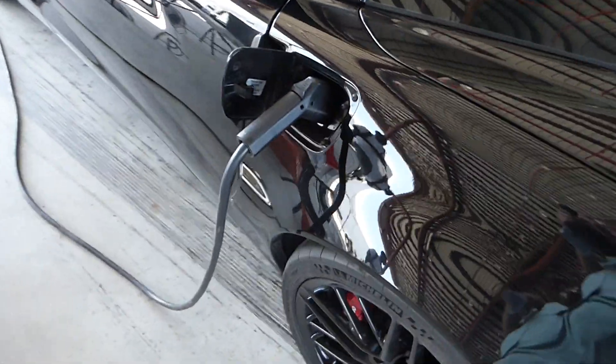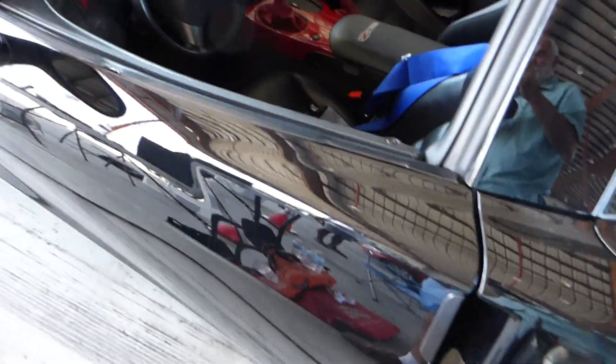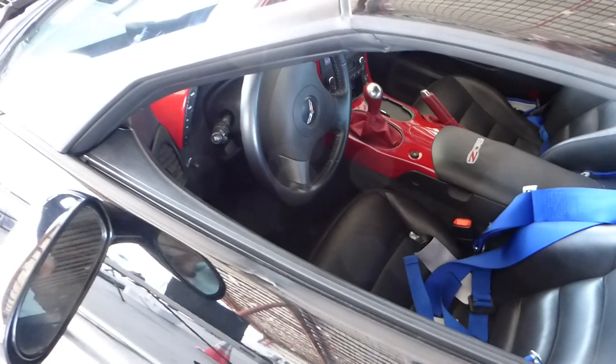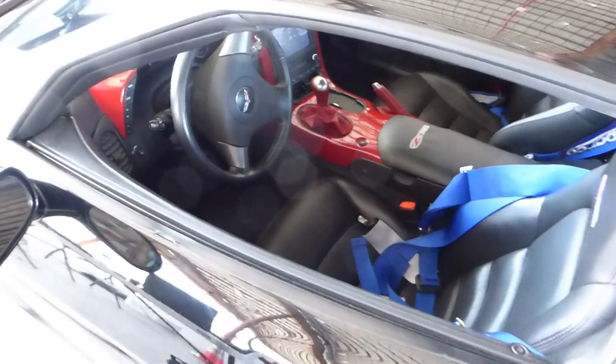This is a 2006, I believe. There's the battery charging. A lot of speed records are set here because there's a three-mile runway that's absolutely flat — over the three miles, there's a quarter-inch elevation difference.